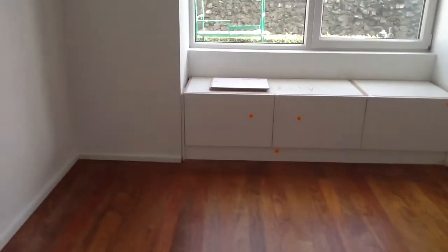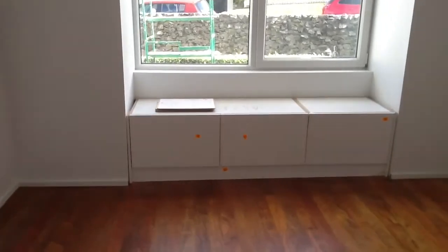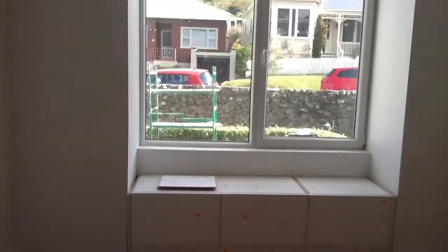They're a bit further along with this, putting the edges in and tidying that up. The window's looking great, I'm loving that. And look - the sparky's been in!